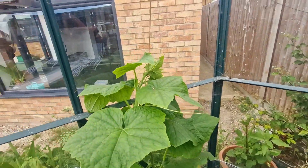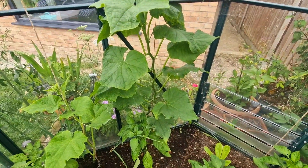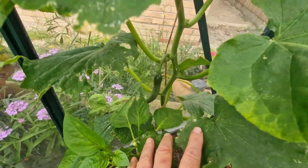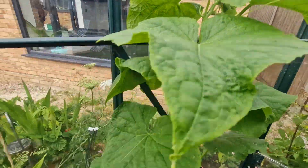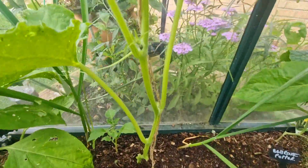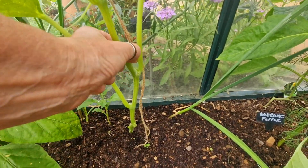Over here the cucumbers — this one here was the shop-bought one, which should be big cucumbers. We have that one getting bigger, another one on the way, and the one that I seeded myself is getting bigger. I've snipped off all the little cucumbers and the side shoots.